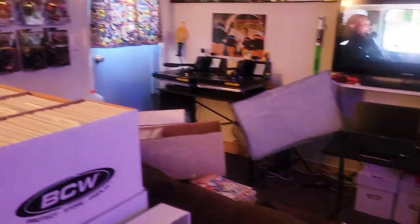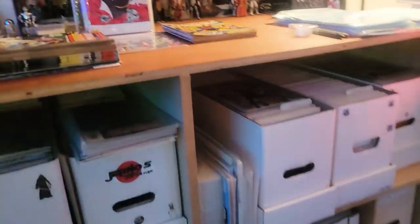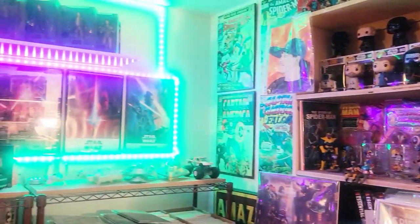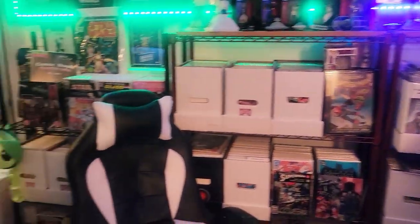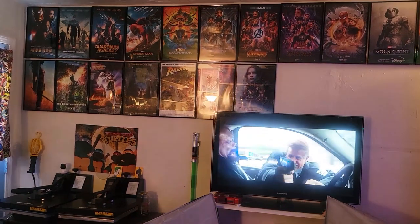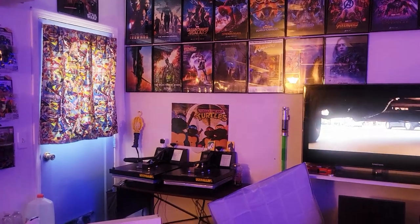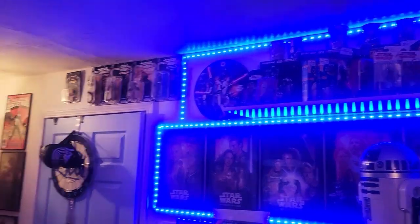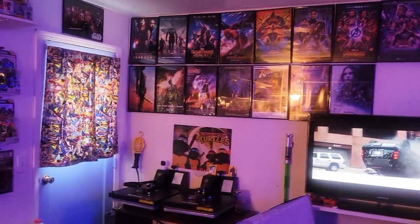So folks, you guys just witnessed the entire comic book room — the Journals Comics comic book cave. I would love to know your guys' thoughts in the comments below. I am looking to get some more lights like these up on my poster wall. That would be pretty sick.